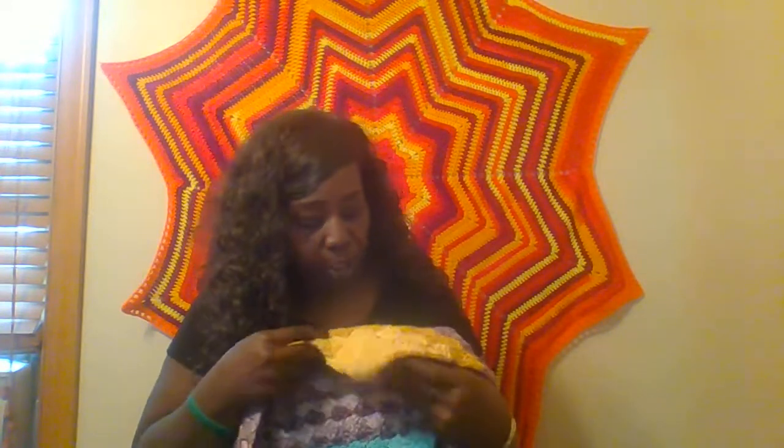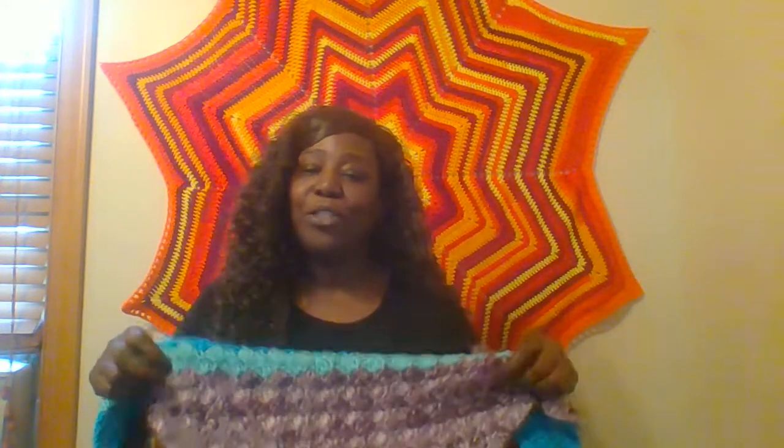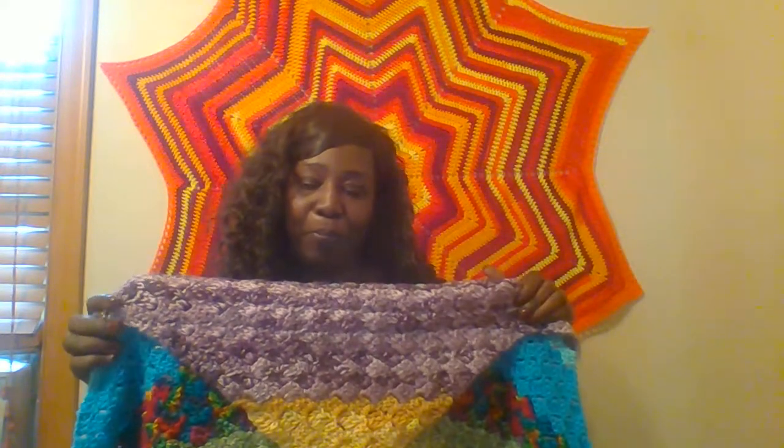The first section was Austin's and it's this yellow — very pretty, golds and yellows. The second person that had it was Setta, and of course we all know Setta loves purple, so she did her purple section.